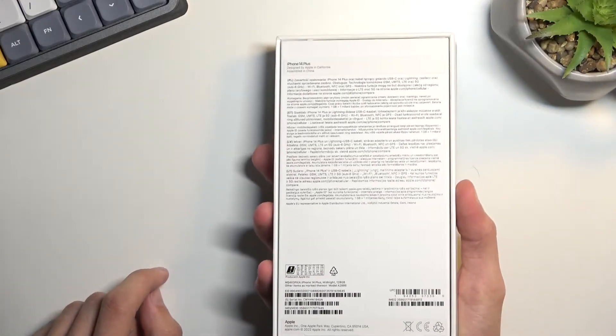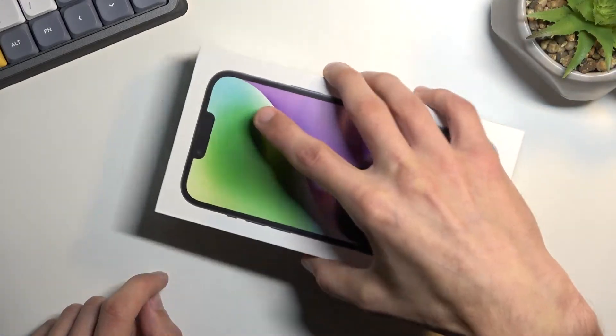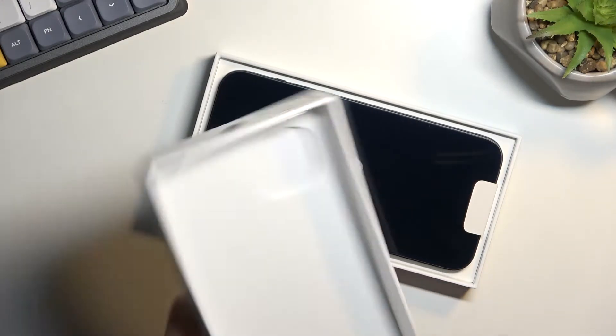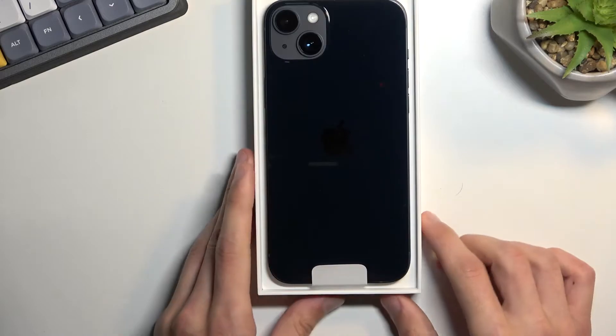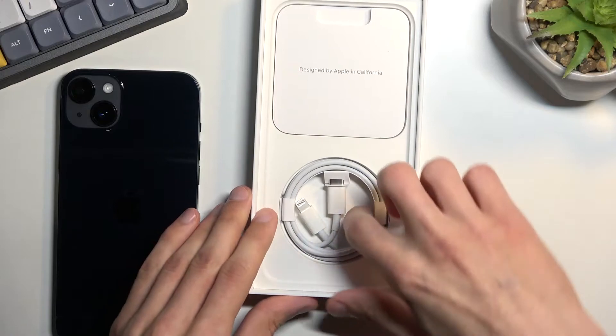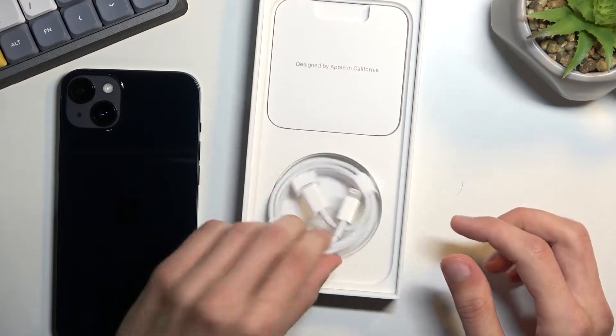I'll just pop it open. I would normally say there are little pull tabs but I did already pull them off and made a little bit of a mistake while recording, so this is a rerun. Anyway, I'll just continue on like this never happened. We get a phone in here and we get their cable.